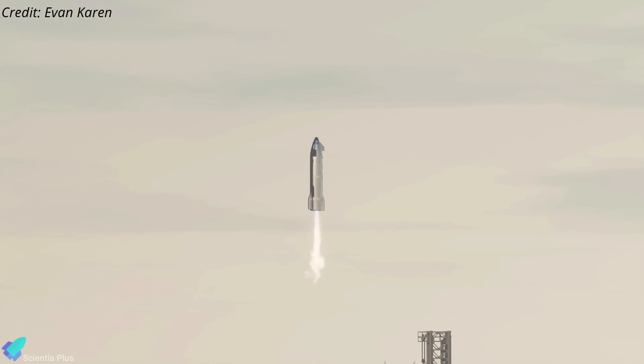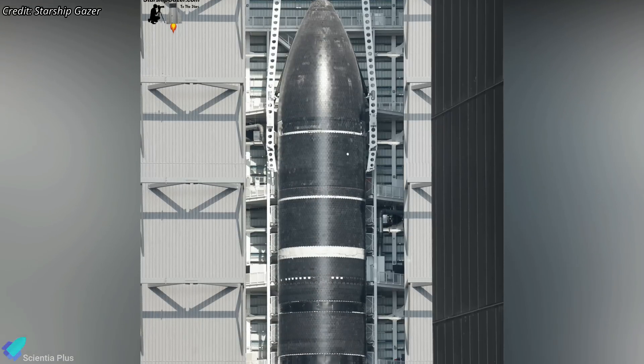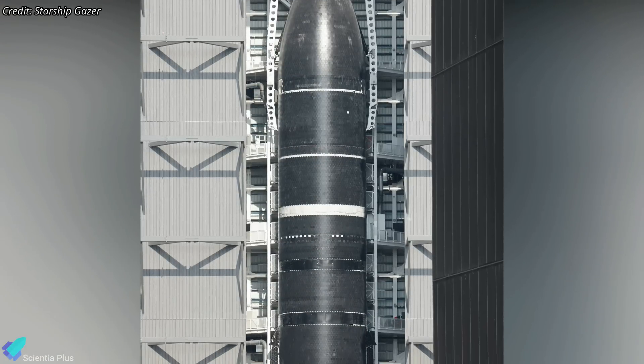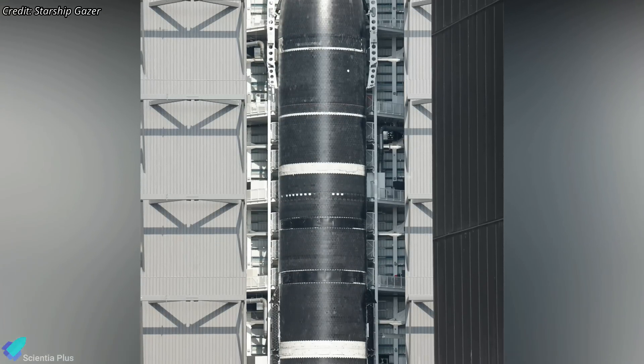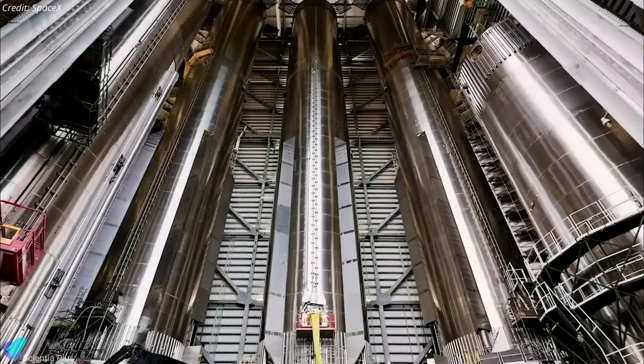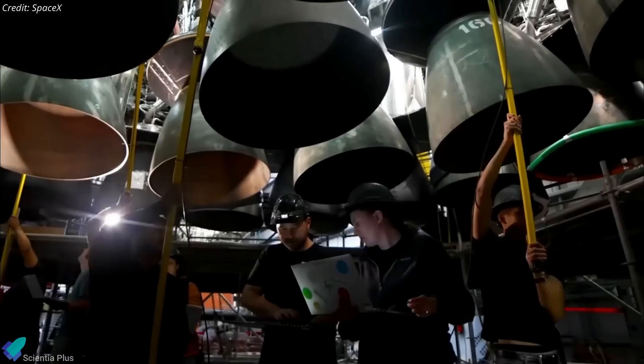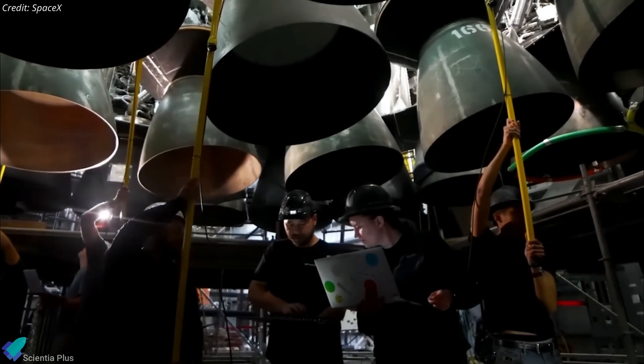More details on the recovery process are expected as Flight 9 approaches. Starship 35, the vehicle assigned for Flight 9, has already been fully stacked and is currently being prepared for cryoproof testing at the production site. Meanwhile, its partner Booster 16 has also been stacked and is undergoing final preparations for its own cryotesting.